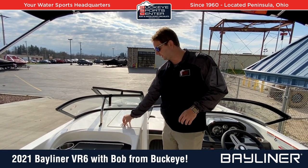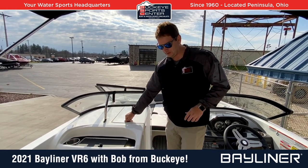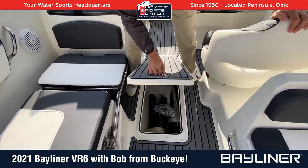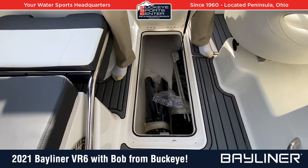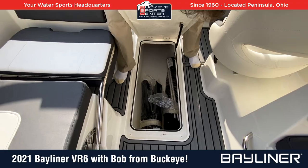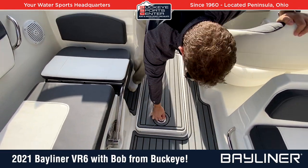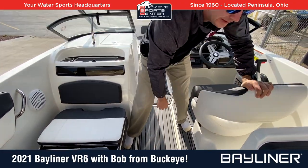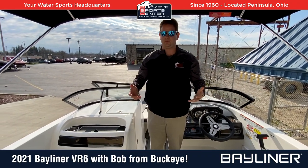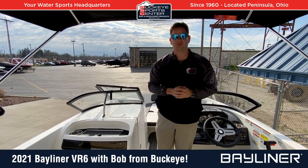There's storage located underneath all the compartments. The ski locker is obviously included — it's a deep, nicely finished ski compartment down in the middle of the floor. You can see there's a snap-on cockpit cover for this boat. Bayliner does a nice fit and finish on all the compartments, and there's just tons of storage underneath all the cushions throughout the boat.